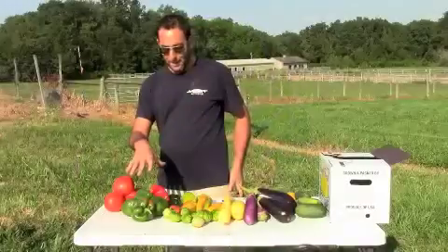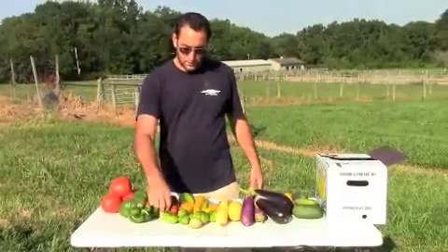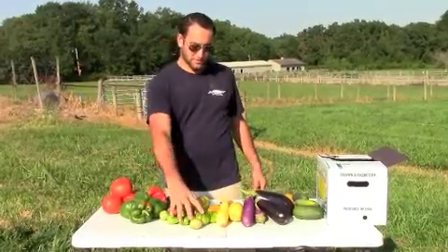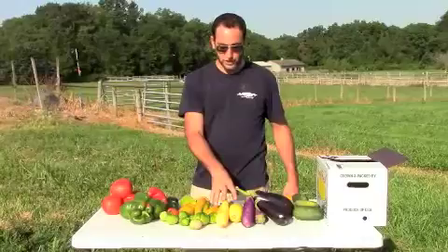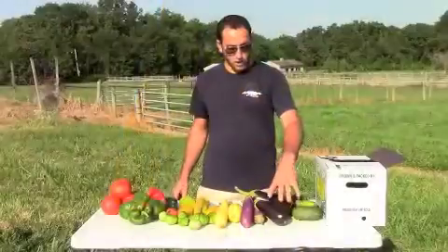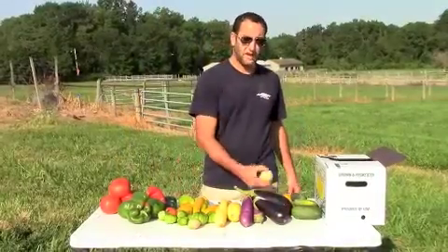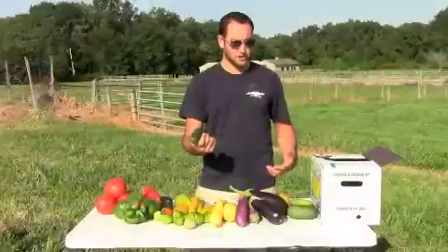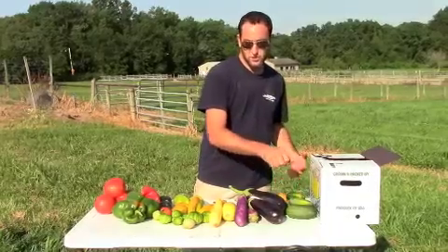We have an assortment of bell peppers, some Hungarian hot wax peppers, tomatillos, assorted squash, assorted eggplant, everyone's favorite lemon cucumber, some pickles, and we'll also have some regular cucumbers and assorted herbs this week.